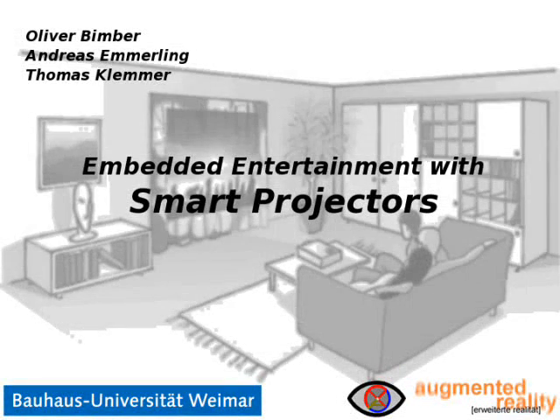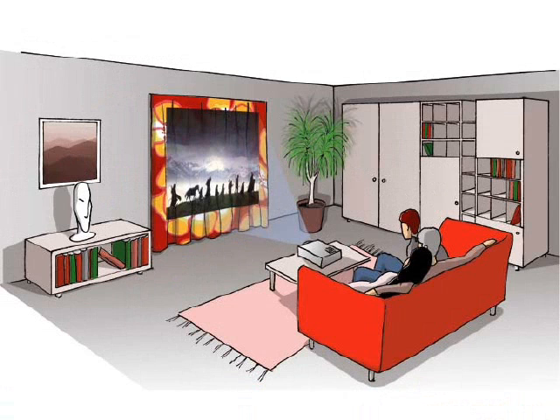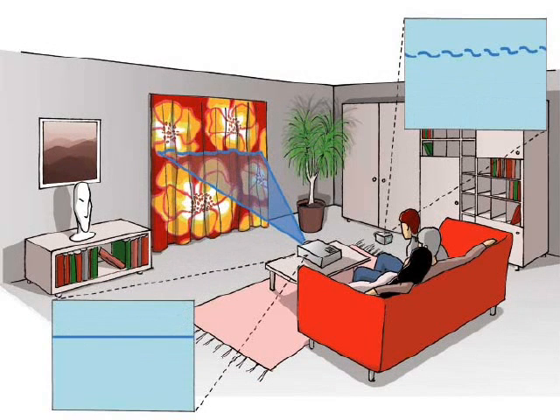With video projectors, images can be displayed that are larger than the devices themselves. However, we have to give up living space and ambience to set up artificial canvases that have to be as large as the desired image.